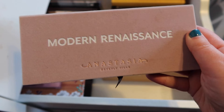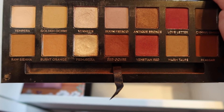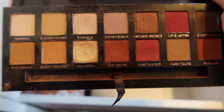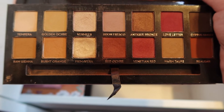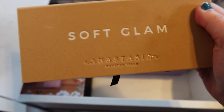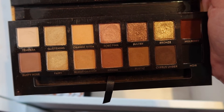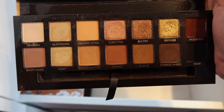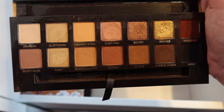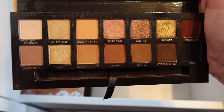The next palettes we are going to get into are my babies — these are the Anastasia Beverly Hills palettes. This is the Modern Renaissance. I've had some of these palettes for quite a few years, but nothing about them seems bad. I really think if you take care of your eyeshadow palettes, you won't need to get rid of them — they will last if you take good care of them. Next we have Soft Glam by Anastasia Beverly Hills, and this one is stunning. I don't use this one nearly enough, but I really should, because it has some beautiful, pretty warm-toned shades. I love bronze and rose pink is really pretty — I kind of want to do a look with the Dusty Rose and the rose pink.